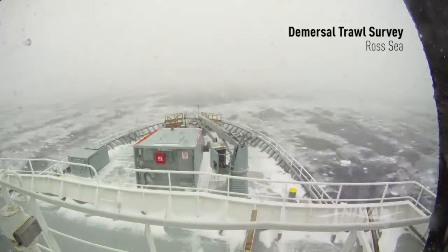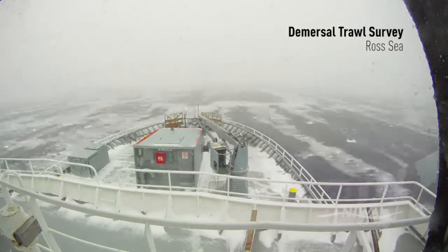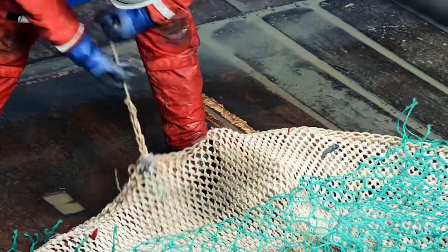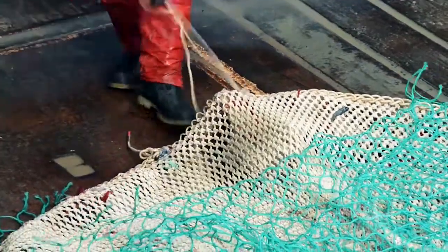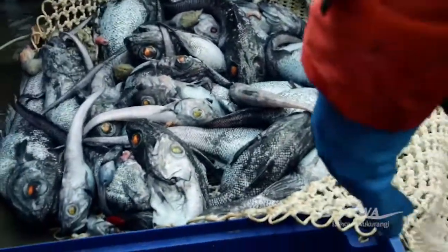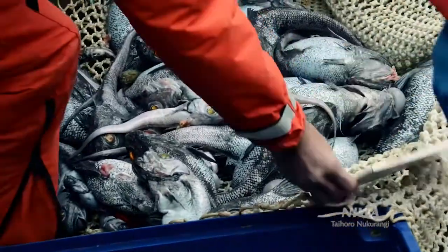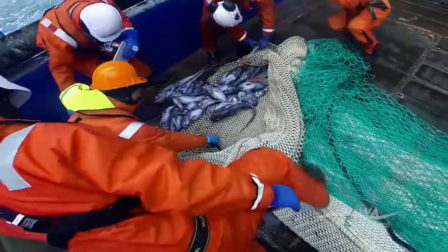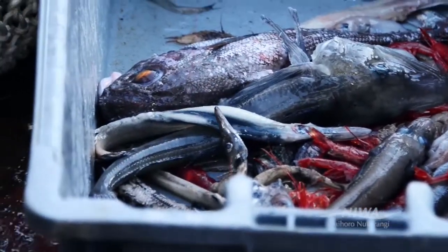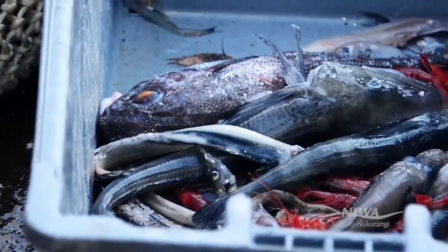Currently, they catch around 3,000 tons of toothfish from this area every year. We're not here so much for the toothfish, but we're interested in the bycatch species of the fishery. Those fish are caught by the toothfish longlines, but they're also important because they're the main prey species for toothfish in this area. So what we're interested in is monitoring the abundance and distribution of these species to help inform the management of the fishery.